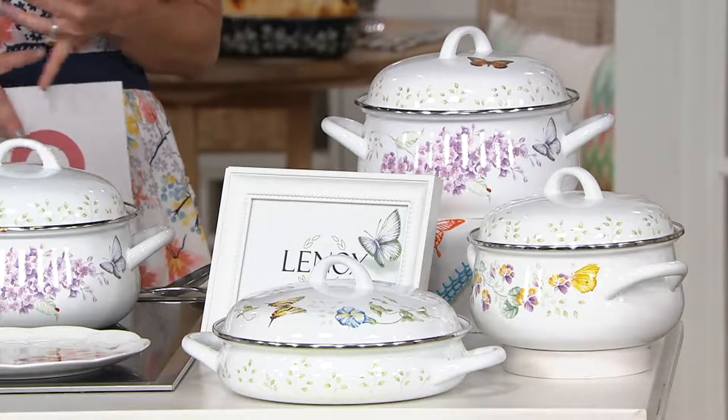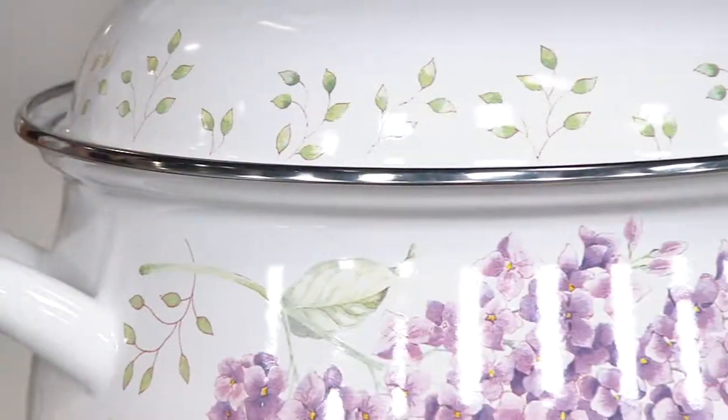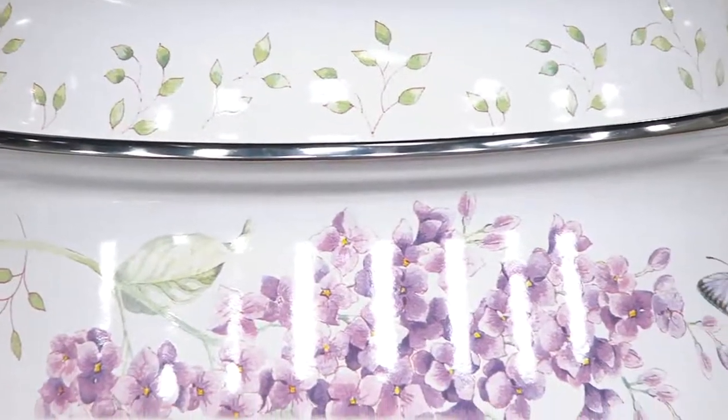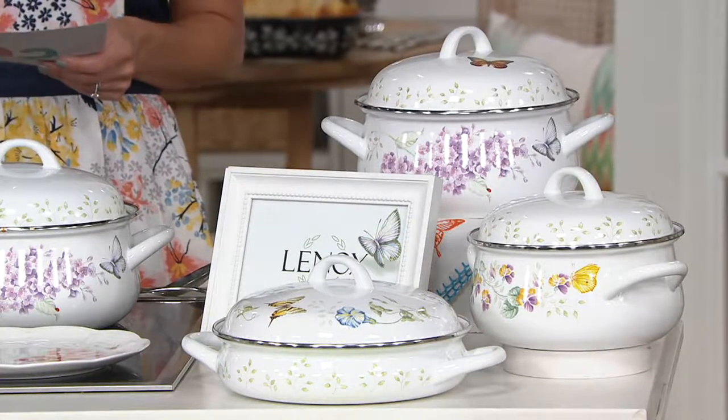I have it for you at a clearance price, which is fantastic. Normally at Lenox.com this set would run $200. We are well under that — we're at four easy payments of $17.81. We'll walk you through the three pots that you get, but I love enamel on steel.